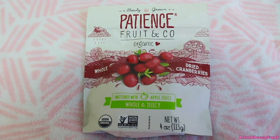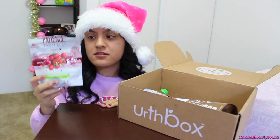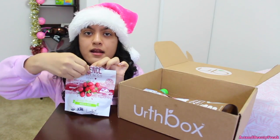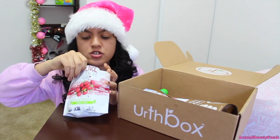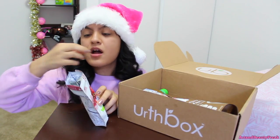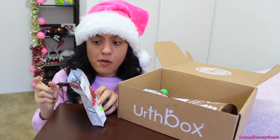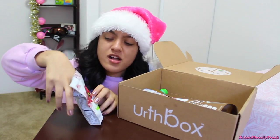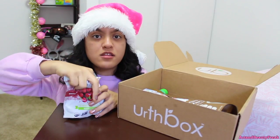This is the Patience Organic Dried Cranberries. Cranberries — I've never been a fan of them, but I've always wanted to try dried cranberries. I'm not sure if I've tried them before or maybe I have but I just don't remember the taste. I love dried fruit — I love the sourness! I could totally put this on top of my cereal in the morning.